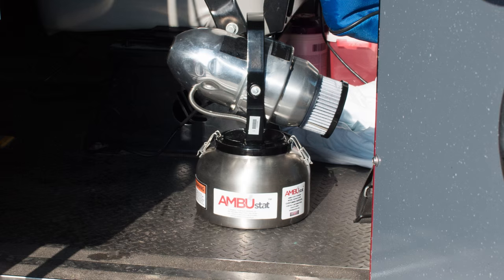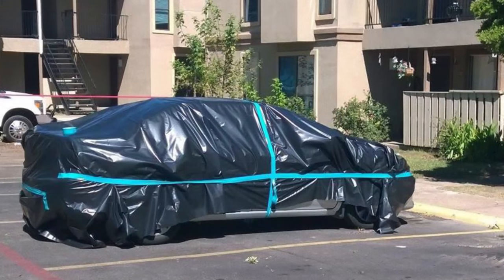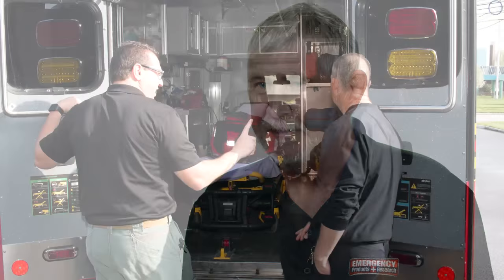Ambustat was conceived during the Ebola outbreak. I was watching things like CNN and seeing ambulances being wrapped in plastic, and there was even talk about having them incinerated. And to me, that just seemed like an insane idea. So with my colleague Jason, we started investigating how to really decontaminate an ambulance.